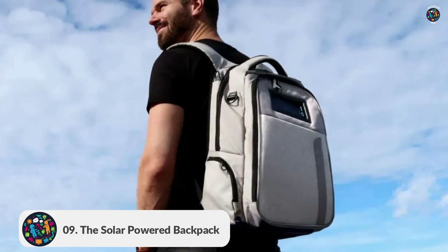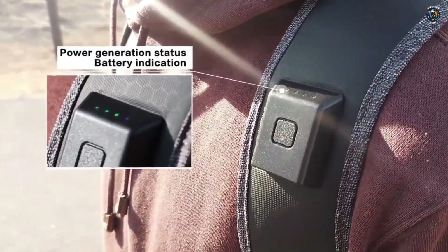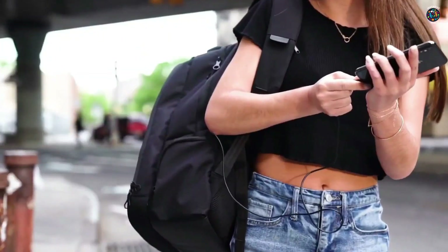Number 9: The Solar Powered Backpack. This cutting-edge backpack features built-in solar panels that harness the power of the sun to charge your devices on the go. It's a must-have for outdoor enthusiasts and frequent travelers.